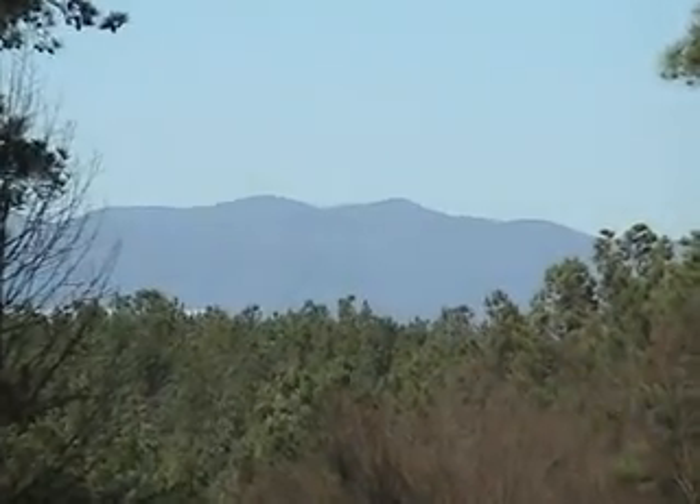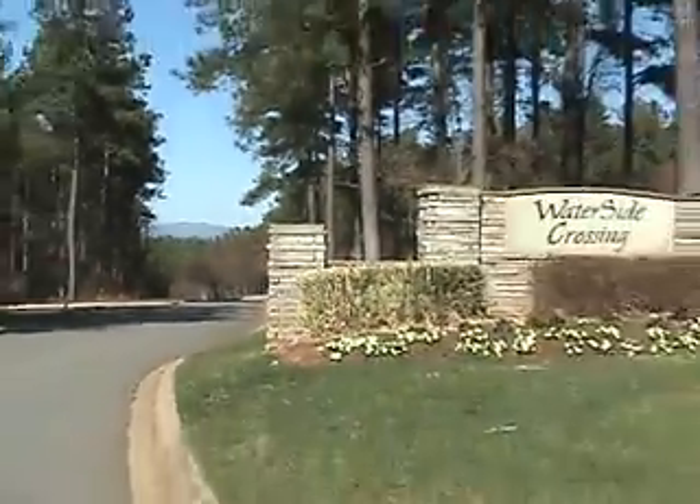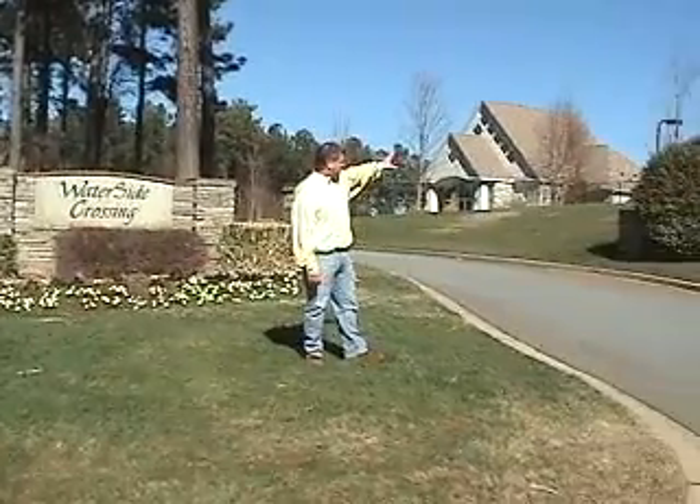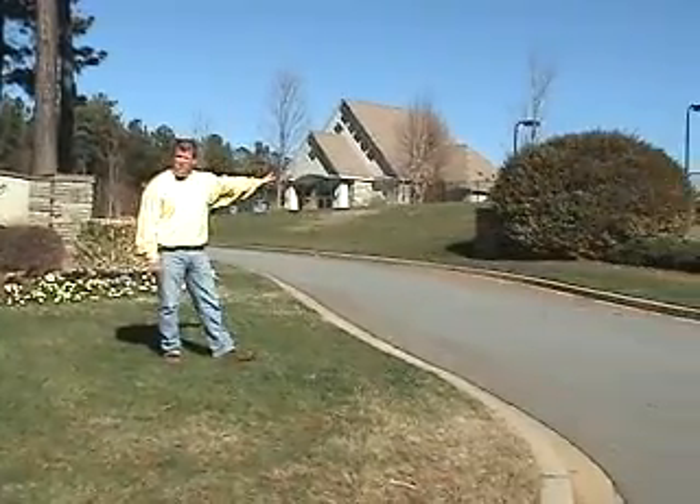Here we are at Waterside Crossing. As you can see in the distance, there's a beautiful mountain view as you come in the entrance. This is also a Crescent community. As you look back over my shoulder, you'll see the clubhouse, tennis courts, and there's a swimming pool area.